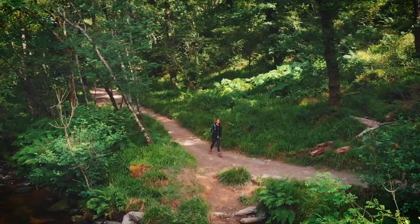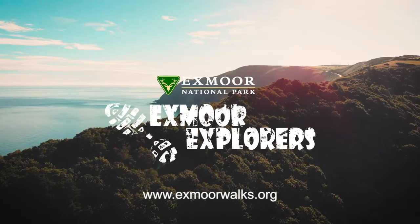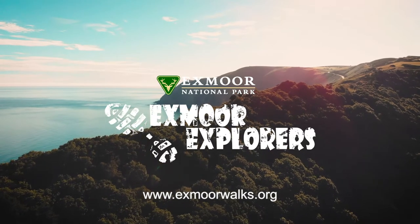For further information and route guides, visit exmoorwalks.org or visit an Exmoor National Park Centre where expert staff are available to help you on your way.